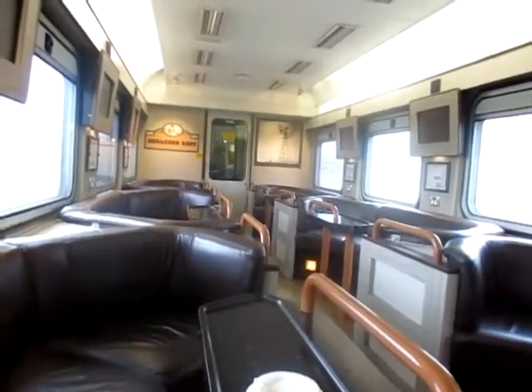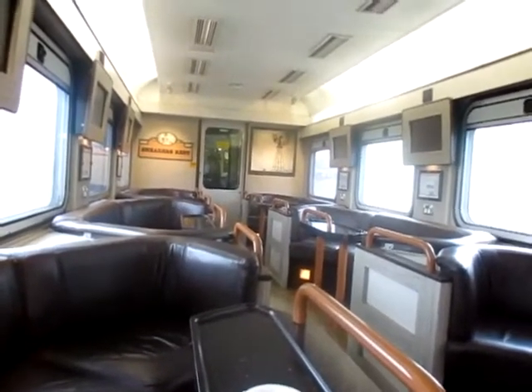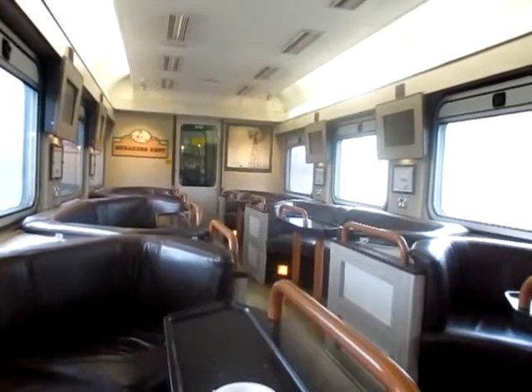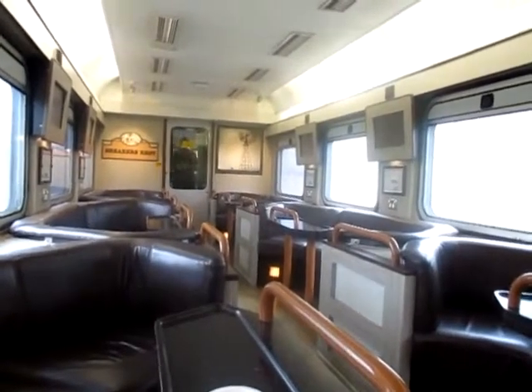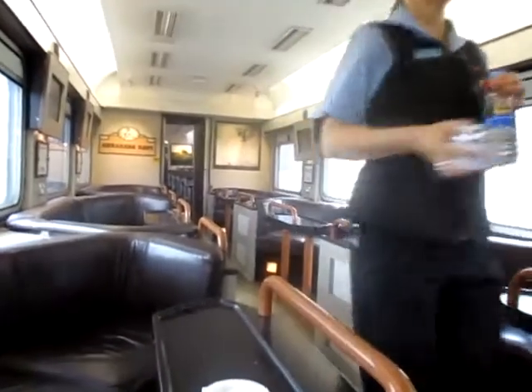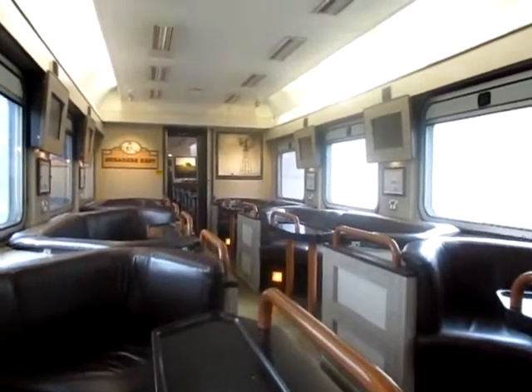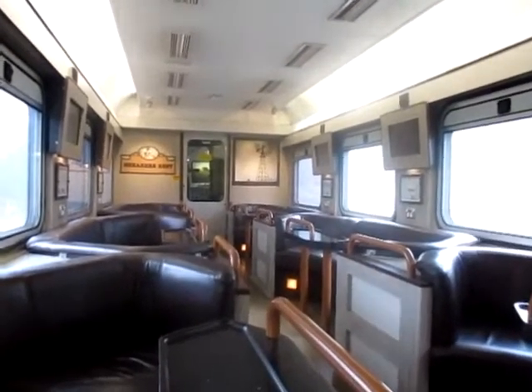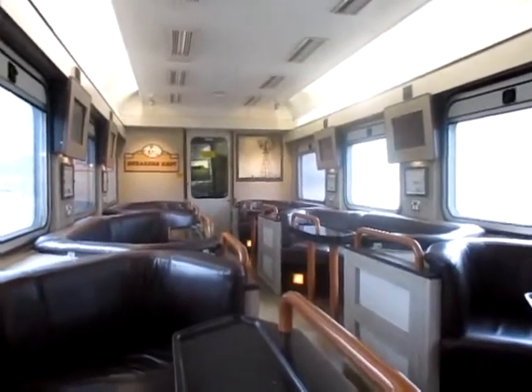It's nine o'clock and we're just getting into the hill country. Very slow at the moment. I've got the lounge to myself — the second sitting of breakfast is over. My friend and I were on the first sitting. This is called the Shearer's Rest, this car. The train is just going around the curve — you can see the locomotives if you look carefully.